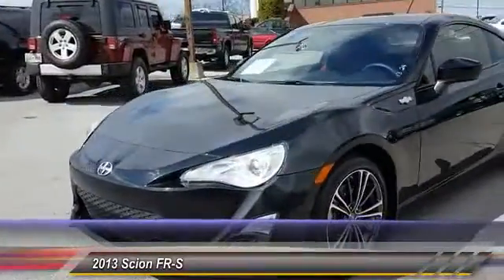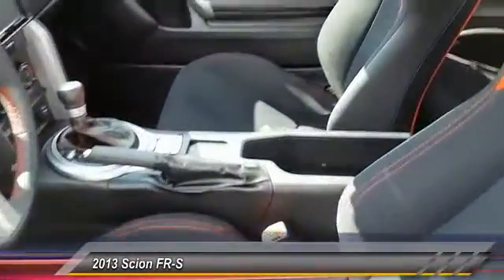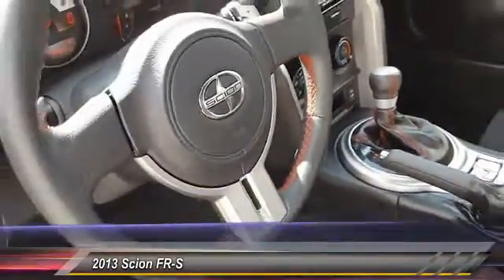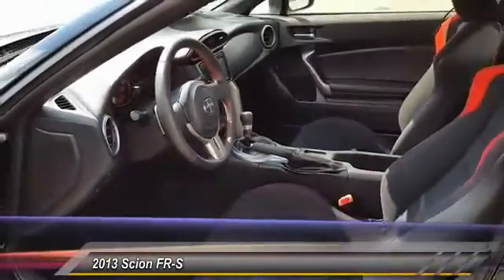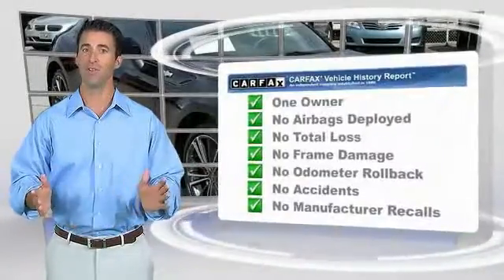Some of this vehicle's great options include anti-lock braking system, stability control, traction control, driver airbag, air conditioning, front power steering, floor mats, and four-wheel disc brakes. This is a one-owner vehicle with a Carfax vehicle history report.